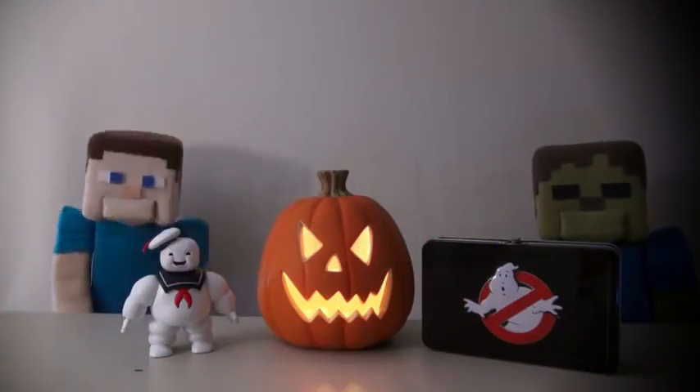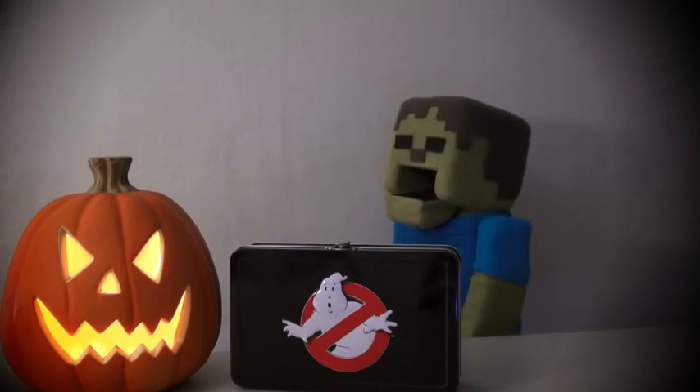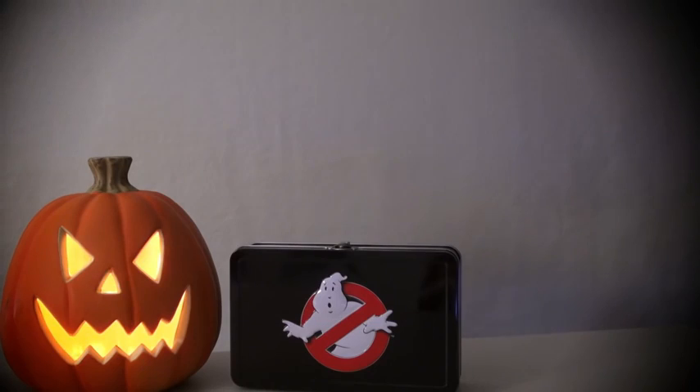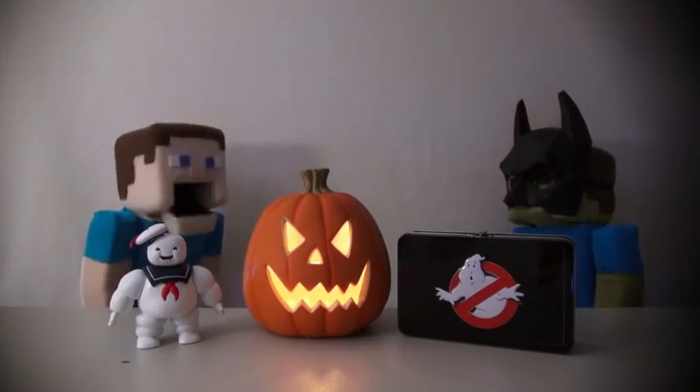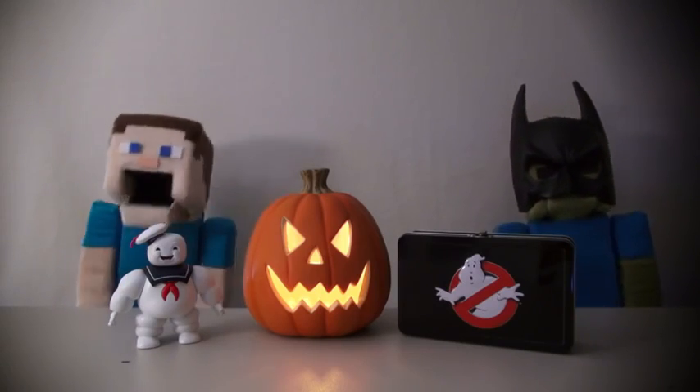Hey kids! All this week on the Peppa Steve channel, we're doing Halloween items! Right, Sammy Steve? Trick-or-treat! Sammy Steve sure loves Halloween! And today, we're gonna review a Ghostbusters item!